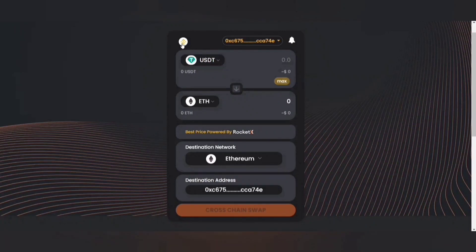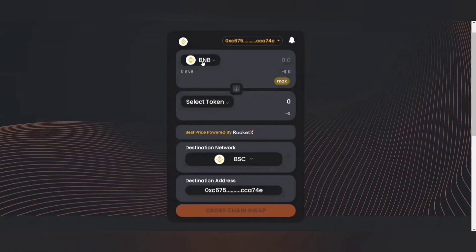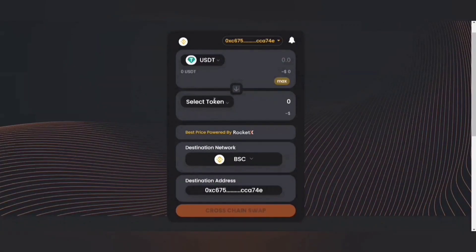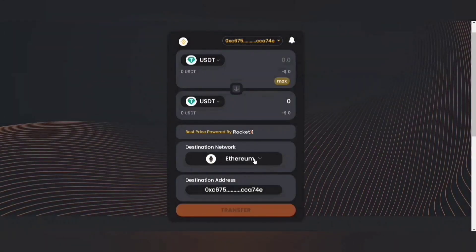Let's try transfer. Suppose the network is BSC and I want to transfer USDT from the BSC network to USDT on the Ethereum network. The destination network is Ethereum and the source network is Binance Smart Chain. So this is a transfer operation. You can simply click on this button and with a single click we can support swap, cross-chain swap, and transfer operations.